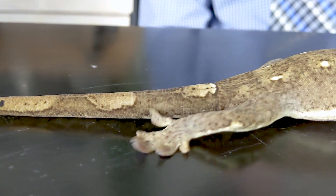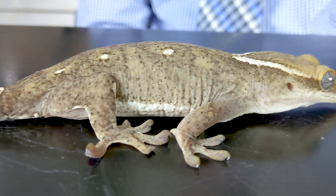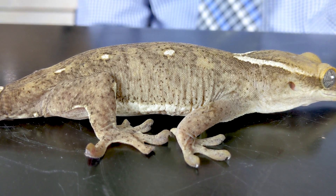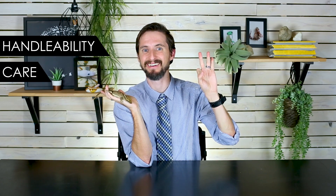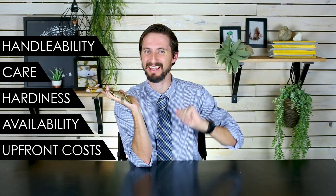So obviously these guys are really similar to a lot of the other New Caledonian geckos, which make stinking awesome pets. But are the Saras as good of pets as the other New Caledonian geckos? Maybe there's a reason this is the New Caledonian gecko most people haven't heard of. To help you figure this out, we've broken down the Sara into our five categories: Handleability, Care, Hardiness, Availability, and Upfront Costs.